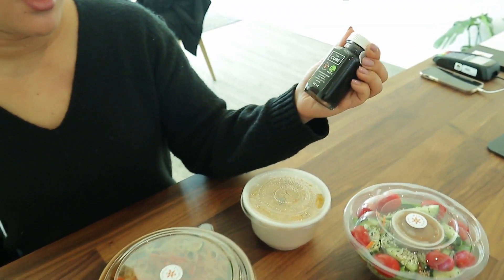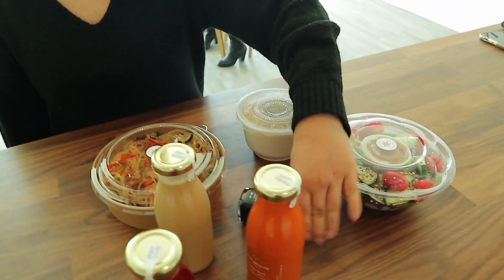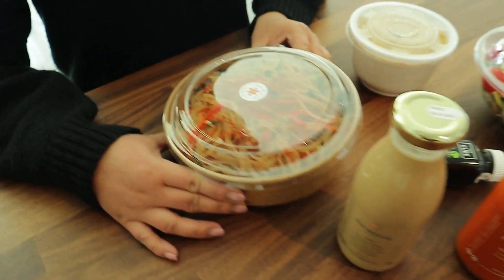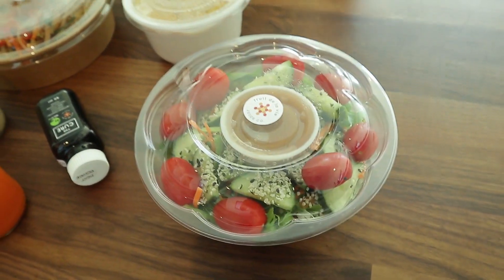So this is an activated charcoal shot. It's activated charcoal, pineapple, beetroot, coconut water, and ginger. There's tons of health benefits with that. And this is the sweet potato noodles - I'm so excited to try these. There's our butternut squash soup and our house Japanese miso ginger salad.